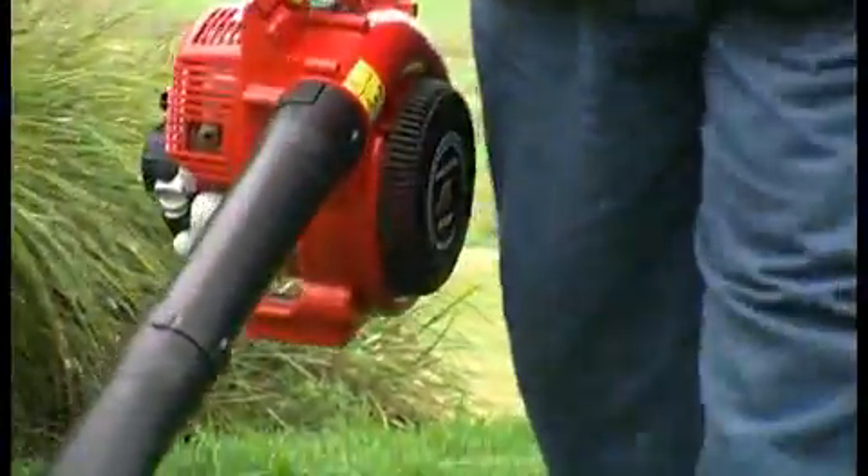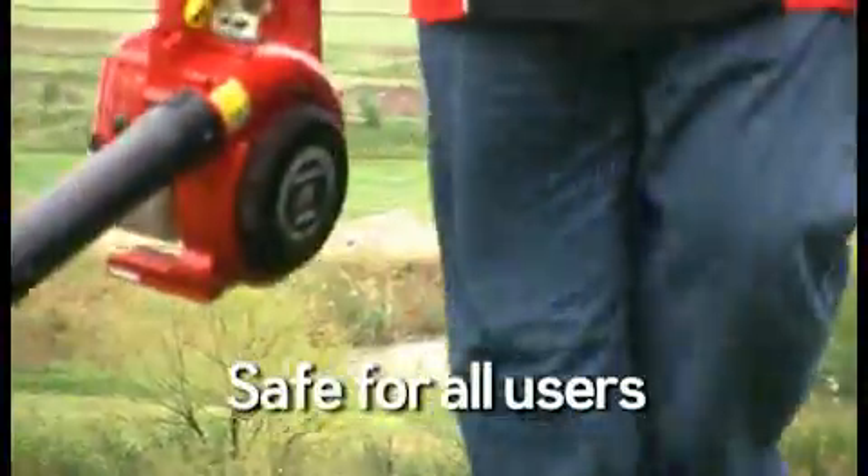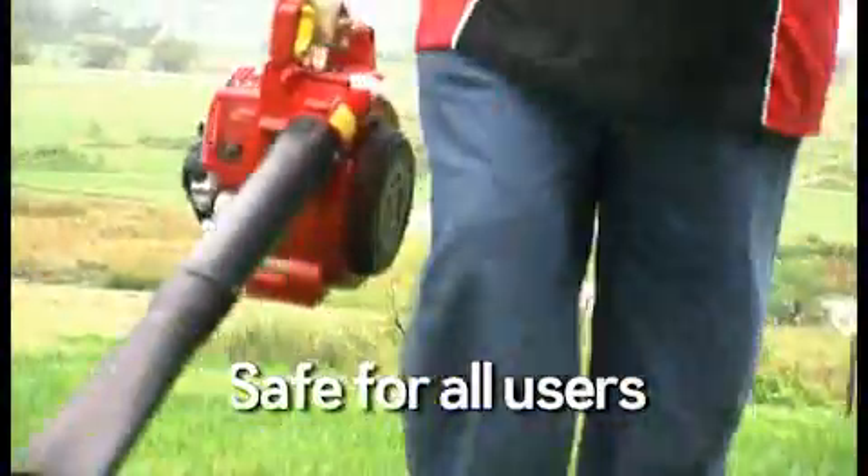Thanks to a unique anti-suction fan cover, Honda's blower is also safer to use as clothing cannot be drawn into the fan. Even inexperienced operators can be confident when using the Honda blower.